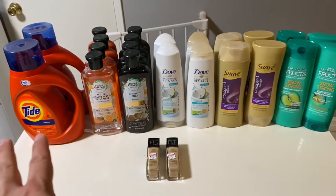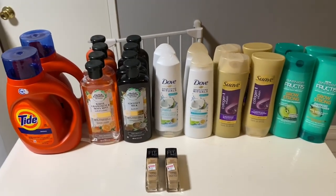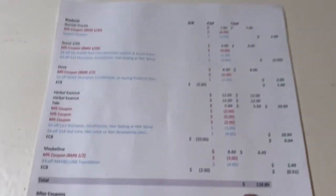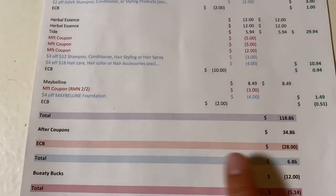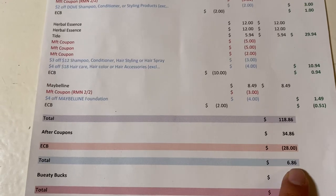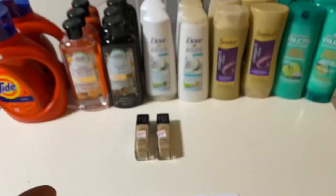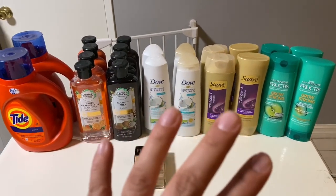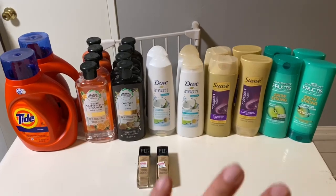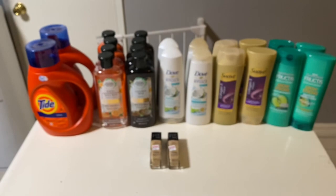I did all these deals twice since I have two cards — my card and my mother-in-law's card. Altogether for this week, all items came to $118.86. After coupons I paid $34.86, got back $28, so it cost me $6.83. But I also have $12 coming back in beauty rewards, and on both cards I'm going to get $6 back, so after beauty everything worked out to be a $5.14 money maker over the two cards.